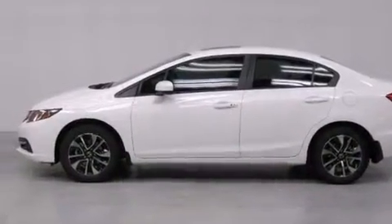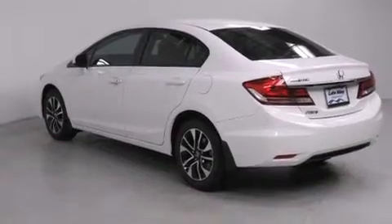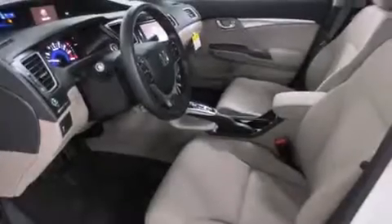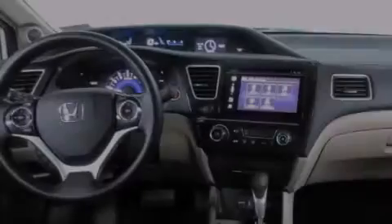All of the following features are included: a split folding rear seat, cruise control, a rear window defroster, a CD player, front side impact airbags, a security system, traction control, four-wheel disc brakes with ABS, a keyless entry system, and an automatic climate control system.